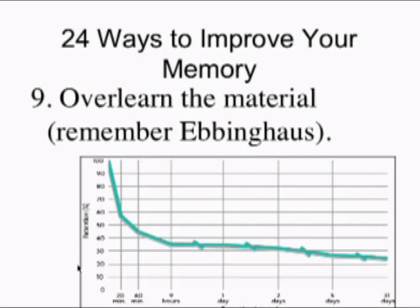Number nine: overlearn the material. Do you remember Herman Ebbinghaus? He studied consonant-vowel-consonant nonsense syllables — things like W-I-J or X-I-B — that didn't mean anything. He made stacks of cards, say 25, where seeing one card would remind him of the next in sequence. He would study these until he got them all right, which must have taken great discipline. He did this back in the 1800s. Then he'd set the flashcards aside and come back after 20 minutes, 60 minutes, nine hours, or one day, to see how many he could recall.